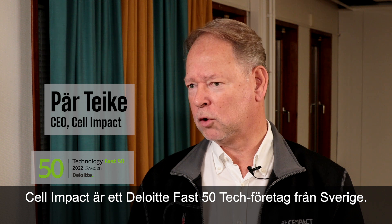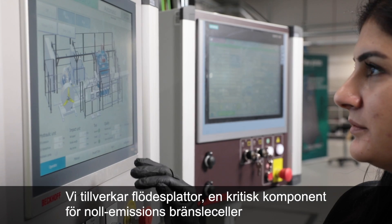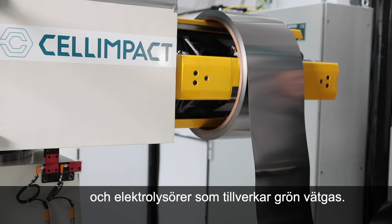Cell Impact is, according to Deloitte, one of Sweden's 50 fastest tech companies. We manufacture flow plates, which is a critical component for zero emission fuel cells and electrolysis that makes green hydrogen.